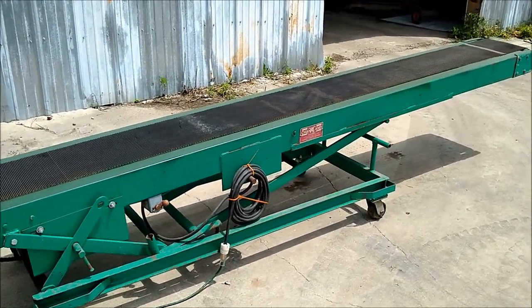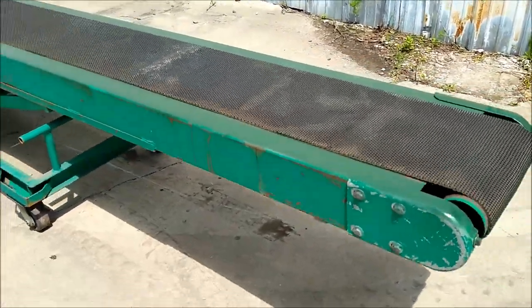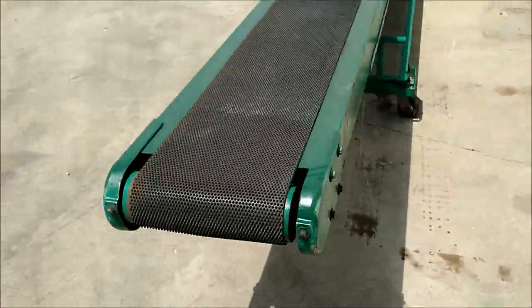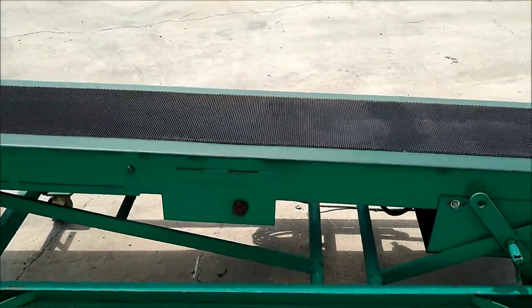Here we are testing the Chantlin bag moving conveyor, running very quiet and smooth. It's tracking well and is in overall excellent condition.